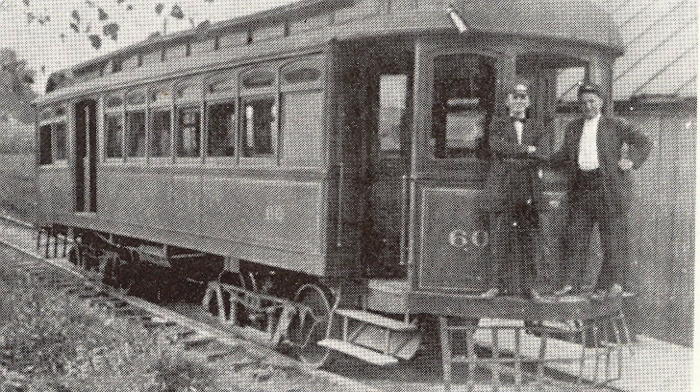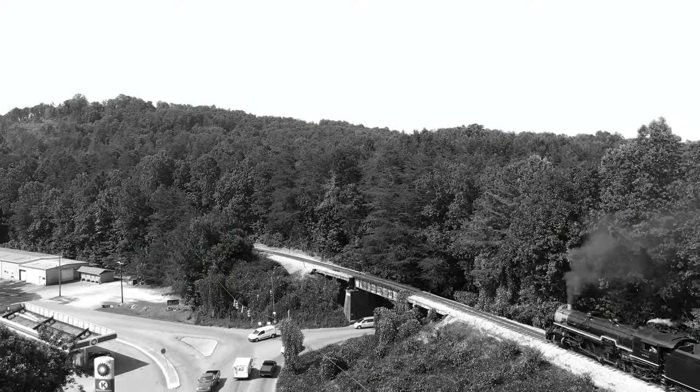Welcome to Batavia, Ohio, where history comes alive through its rich railroad heritage. Today, we'll be exploring one of the most iconic railroads in the area, the Norfolk and Western Railroad. Hop aboard and let's begin our journey through time.